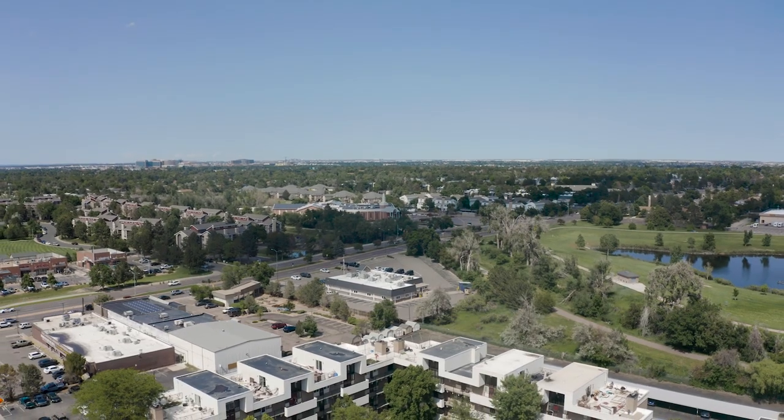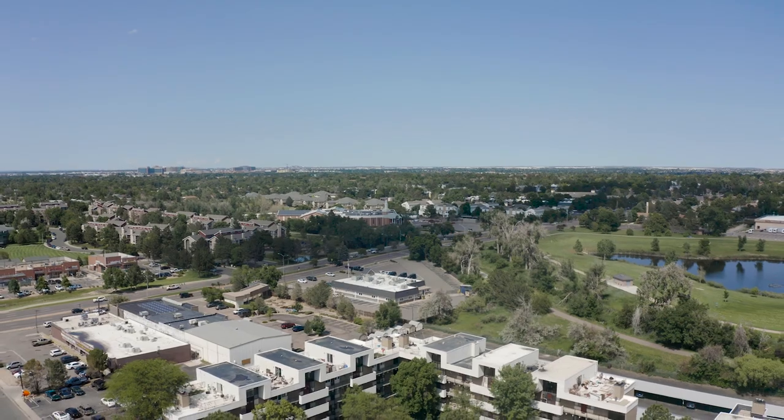That concludes today's tour of 384 South Ironton Street. I am the proud listing agent for this property, so if you have any questions please feel free to reach out — my contact information is in the YouTube description. If you have any questions on the Denver real estate market as a whole, feel free to reach out. Go check me out on Instagram and TikTok — I am very active on there. Thank you guys for watching, I'll see you on the next one. Hit like, hit subscribe!